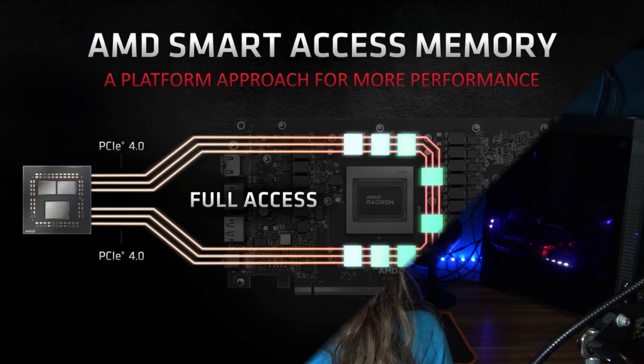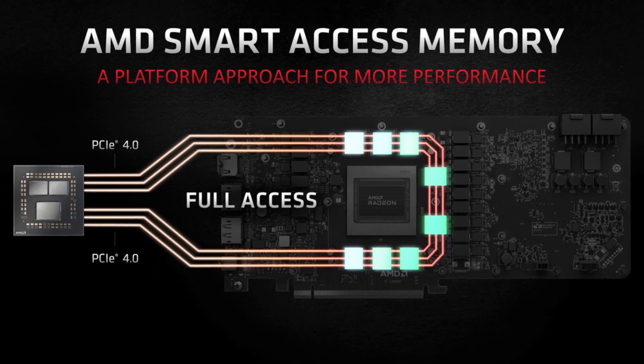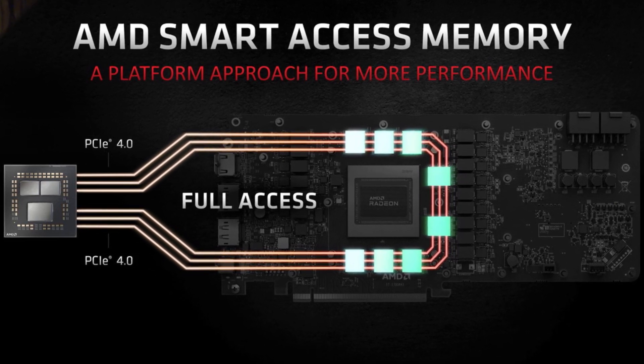What AMD's Smart Access Memory does is basically allow the CPU to access the whole pool of the 16 GB of VRAM that the new Radeon 6000 cards have to offer at any one time, which results in a lot less bottlenecking from both the CPU and the graphics card's VRAM.